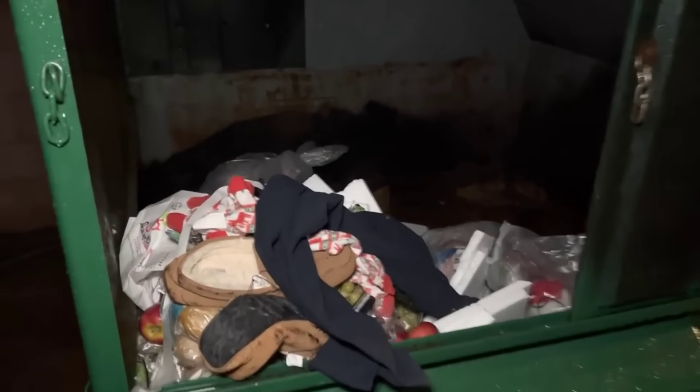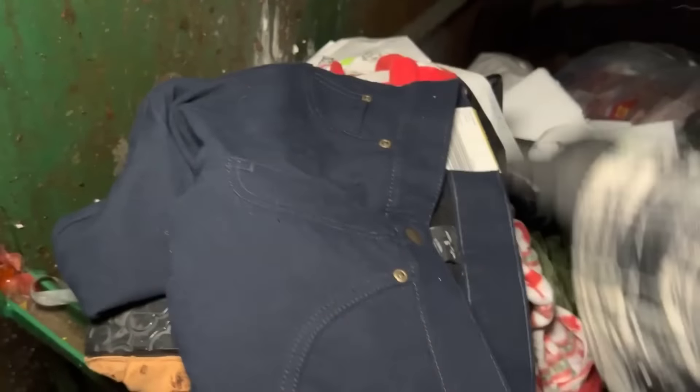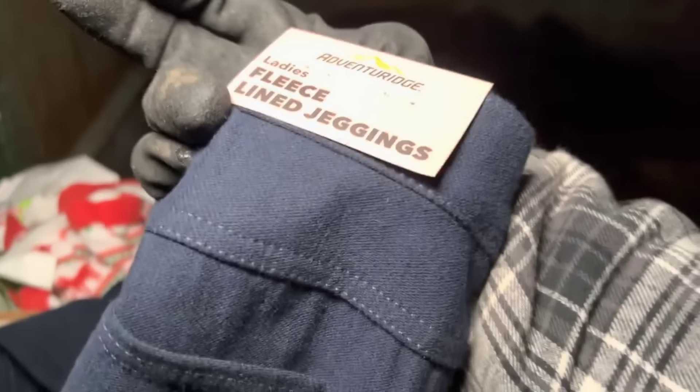Dumpster dive at Aldi's — let's check it out. I've actually already been going through stuff here. Check this out: these pants here, they're ladies fleece-lined jeggings, size 6. I don't know if these will fit my girlfriend or not, but I'm gonna take them and see if she wants them.